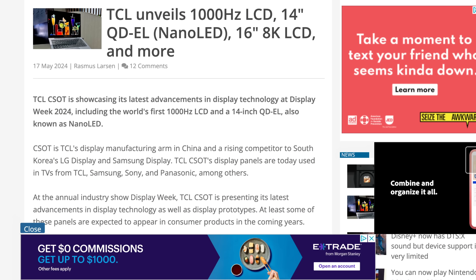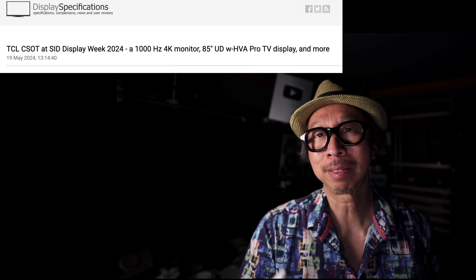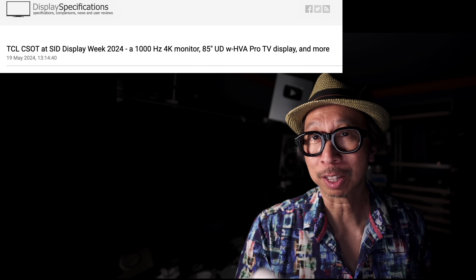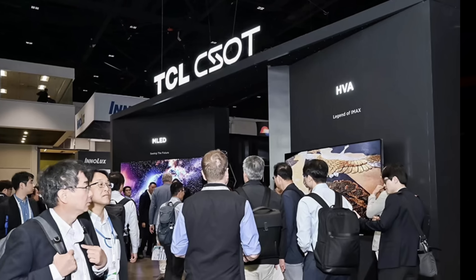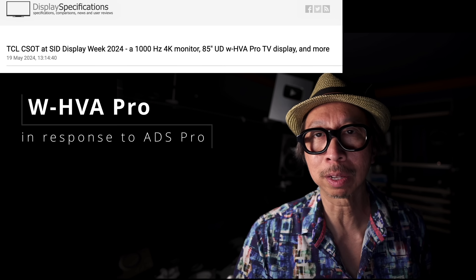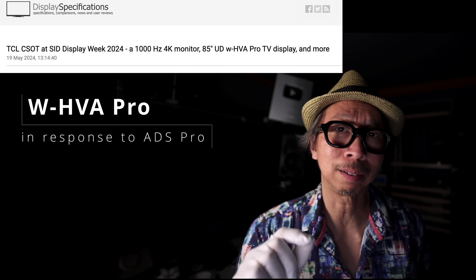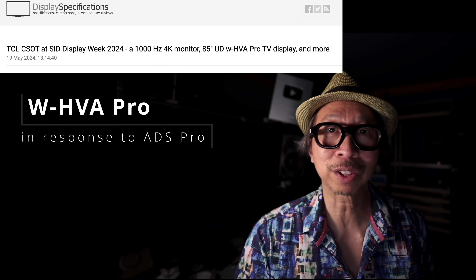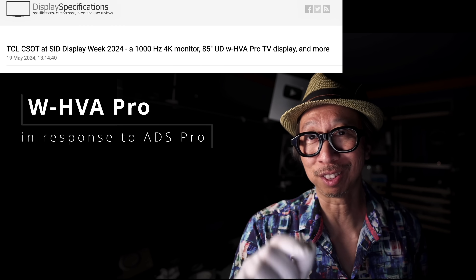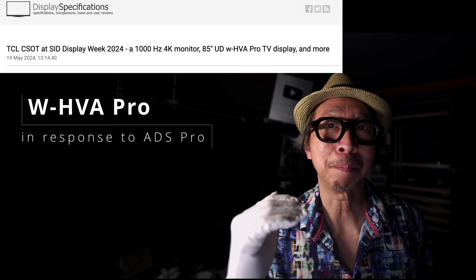Next up is TCL. They had two things to show off at Display Week. First, also a Quantum Dot Electroluminescent Display, very similar to Samsung — same issue, blue is unstable, it'll take a few years, currently shown on a laptop. Under development. What's exciting for TV is their wide-angle HVA VA panel. ADS Pro is an IPS-type panel from BOE that everyone loves — saturated, great viewing angles, great contrast. TCL didn't have anything to respond to that until now, with their WHVA technology. It's a VA-type panel that from wide angles looks better than ADS Pro. That's the theory. We'll hopefully see this next year. Finally, VA is back in the game.